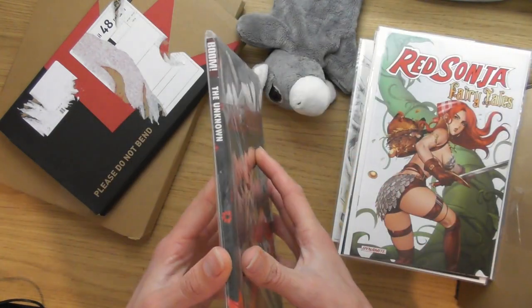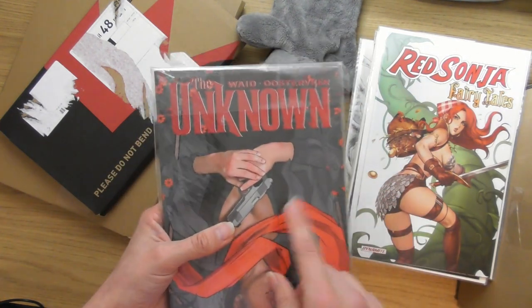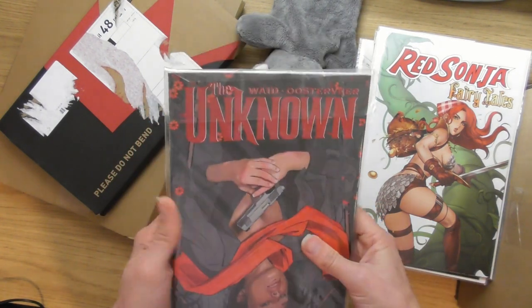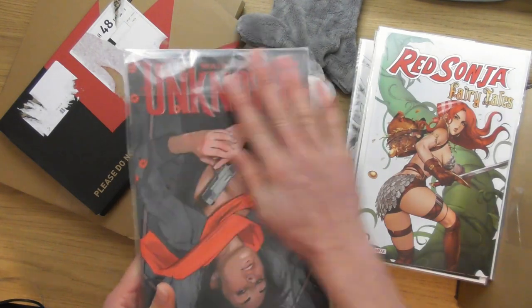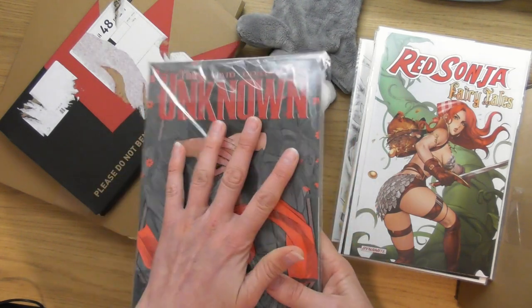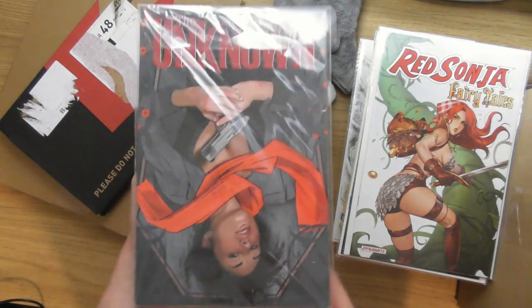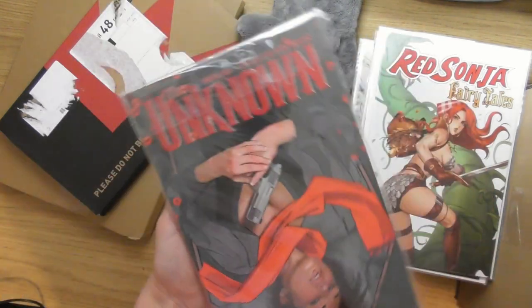This is The Unknown graphic novel. I've actually got all the individual comics over on my shelf, and this is the collected graphic novel. What I'm going to do in a future video very soon is compare having four individual comics versus the graphic novel to see which one I think is better. Look at that cover — it's really cool.